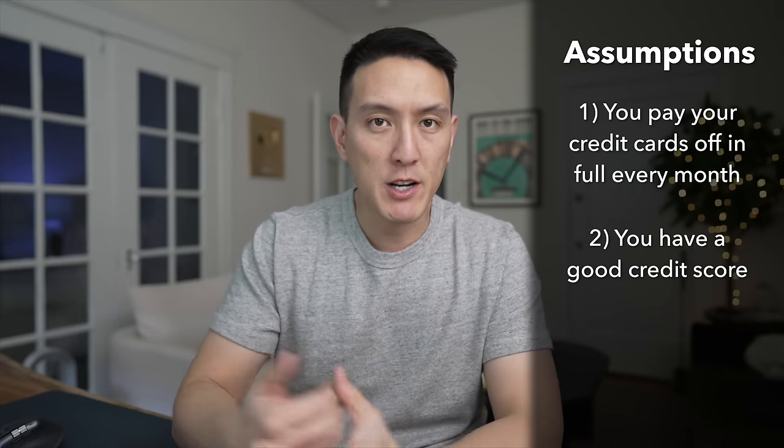This video will also assume that you have a good credit score already. If you don't have a good credit score, or you don't have a credit score at all, I would probably recommend something like a secured credit card to get your credit off the ground. And then you can come revisit this video later on.